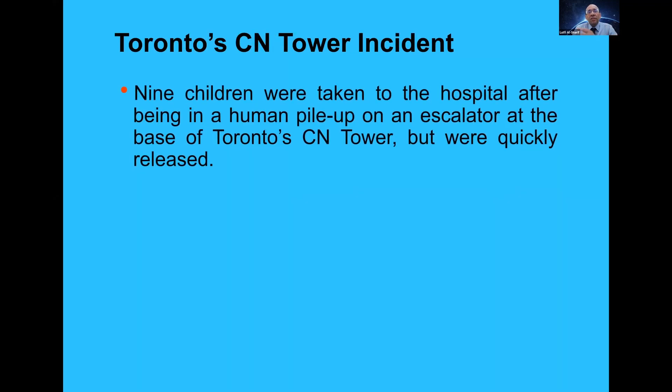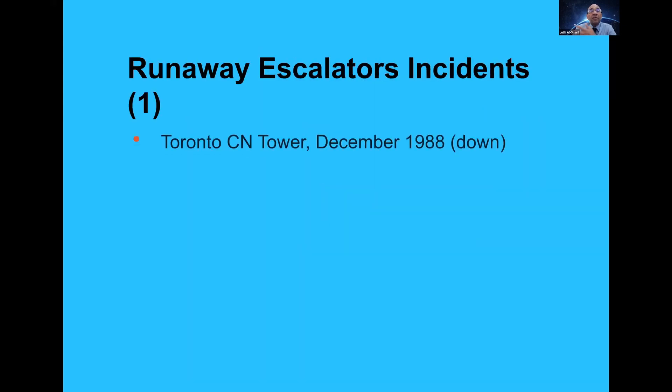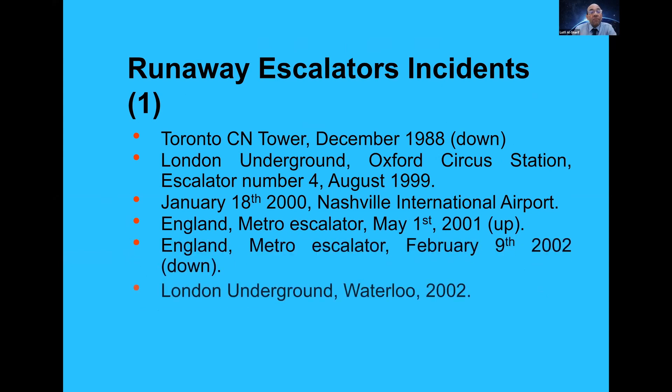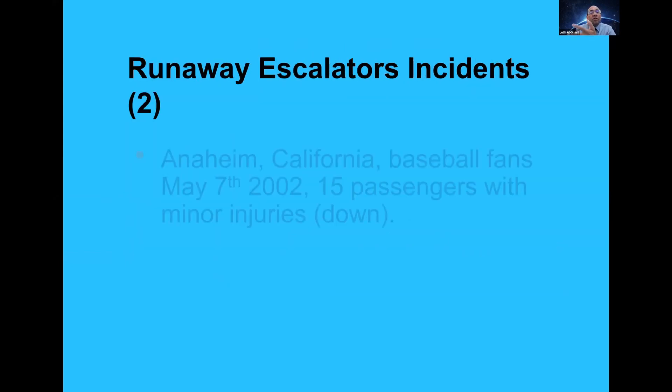There are quite a large number of runaway incidents listed in the paper. One of the first that attracted my attention is from 1989 at the Toronto CN Tower, and there are many others — you can see a lot of them listed in the paper.